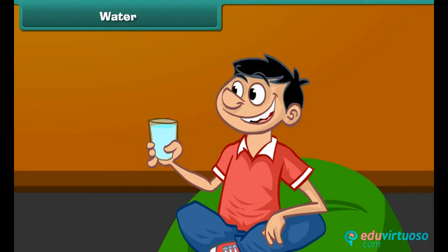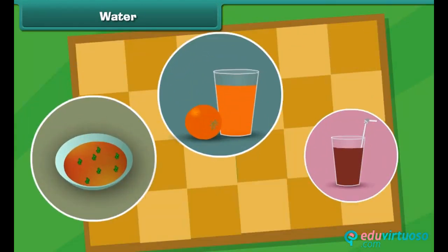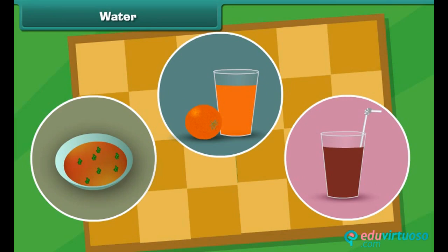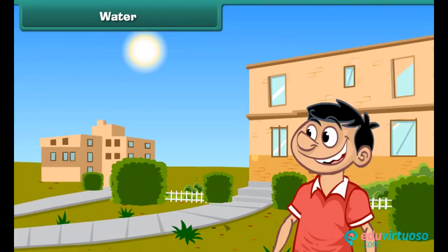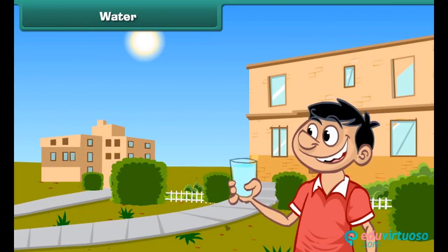Besides food, our body also needs plenty of water every day. Many drinks contain water in them. If we do not drink enough water regularly, especially on hot days, we may fall ill. So we should drink 4 to 6 glasses of water every day.